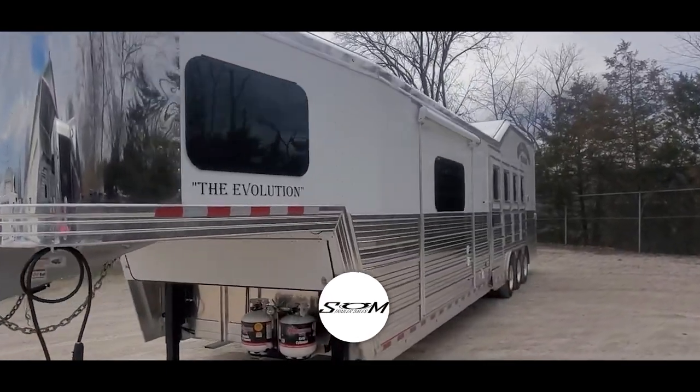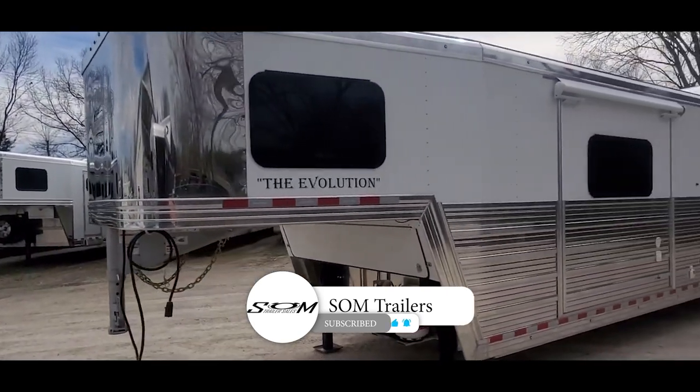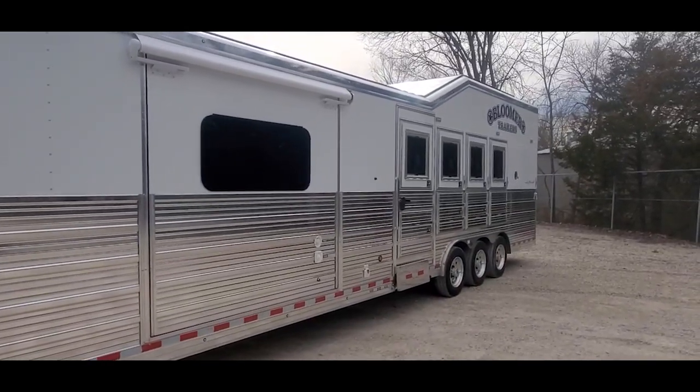This is Dave at SOM Trailer Sales, SOMTrailers.com. Got a new 2024 Bloomer, 4 horse side load, 13 foot 11 inch short wall trailer I want to show you here.